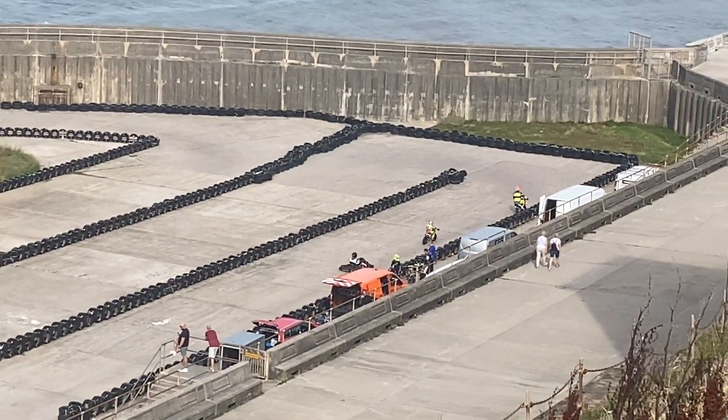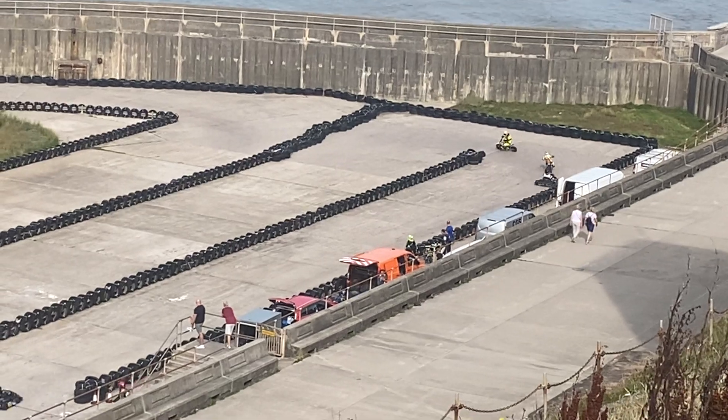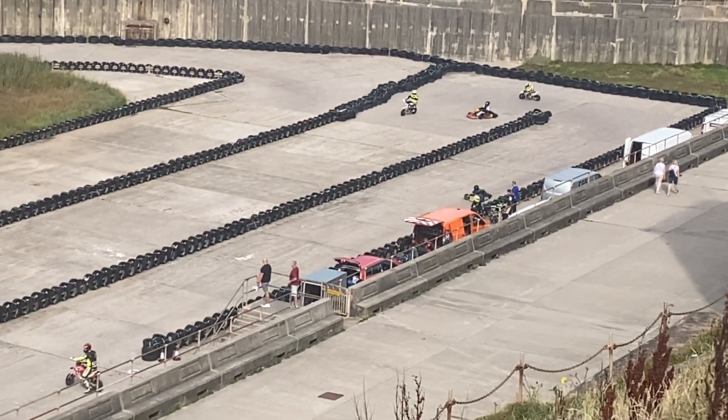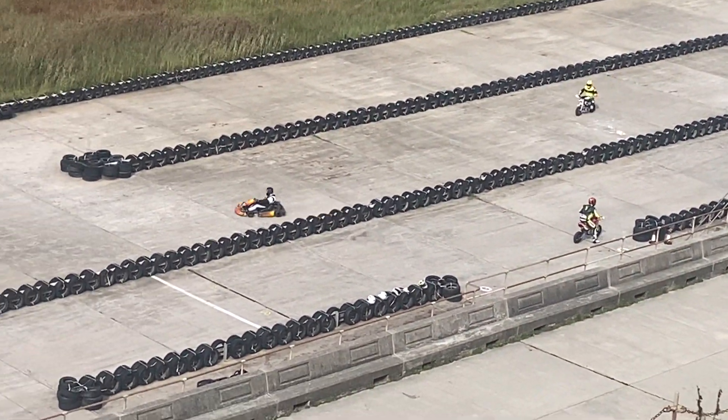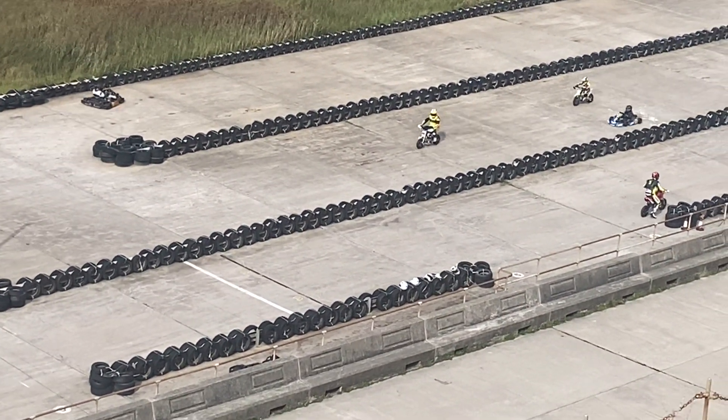Let's look at that. Motorbikes and cars — two motorbikes and two little cars. I've got three little cars.